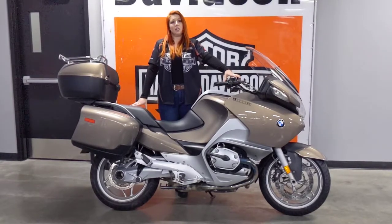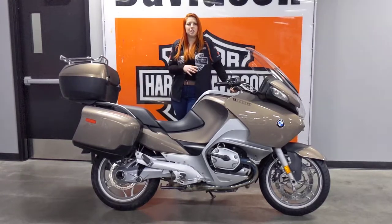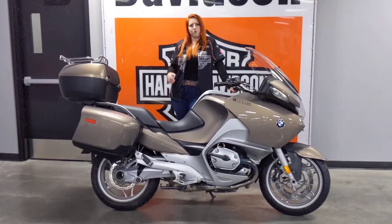So it's definitely a bike to keep in mind if you're looking for something that's going to take you where you need to go, but with performance in mind.